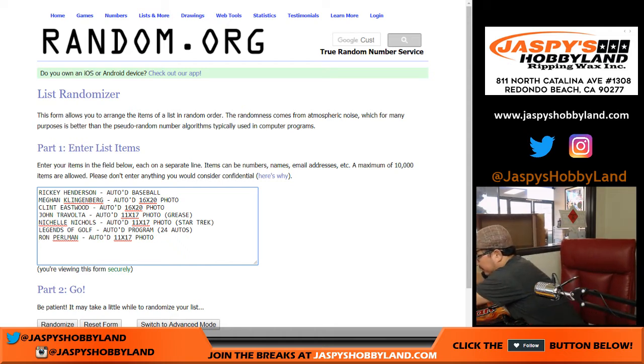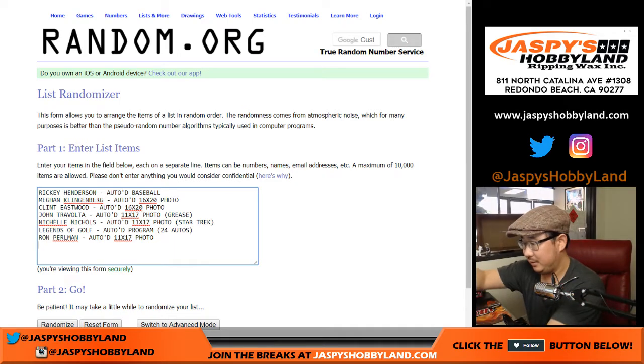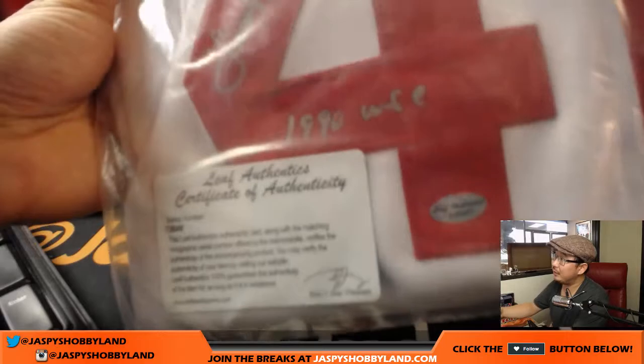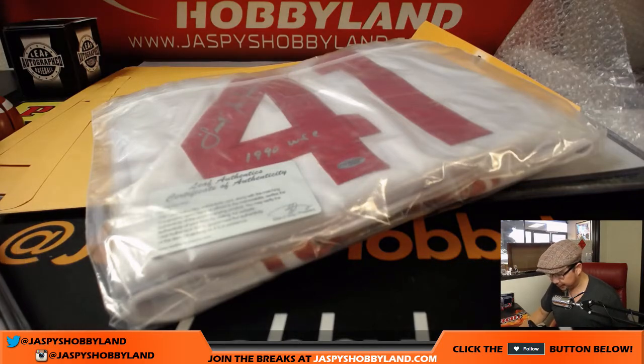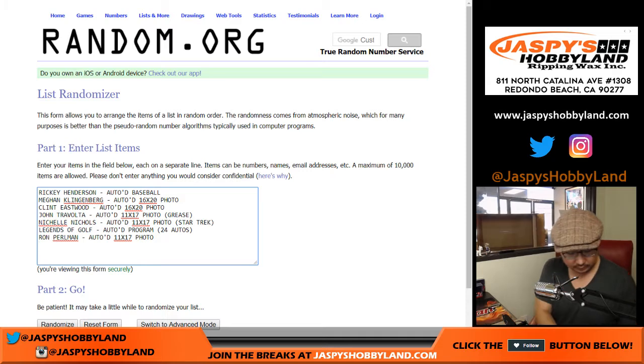We have a jersey — Lou Piniella, autographed jersey. I'll leave it nicely folded in there, but there it is. Sweet Lou Piniella — there's the inscription and the Leaf Authenticity card. Lou Piniella autographed jersey.